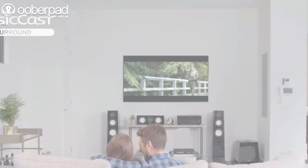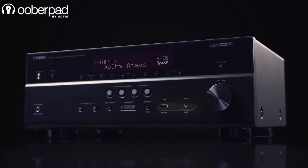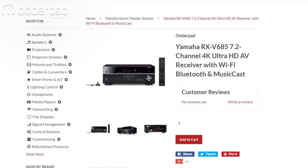Overall, the award-winning RX-V685 is feature-packed to deliver high-fidelity 7.2 or 5.1.2-channel surround sound experience in your home. UberPad brings you the Yamaha RX-V685 with a one-year manufacturer's warranty.